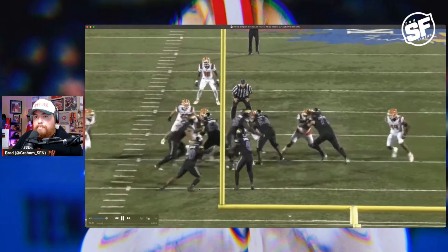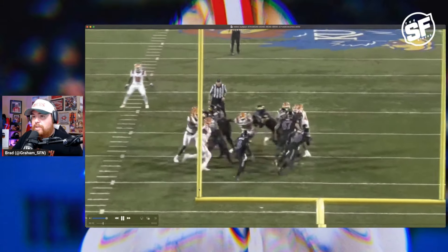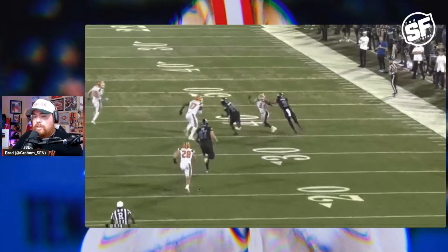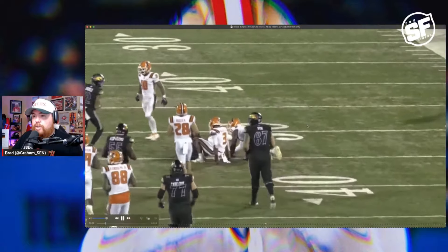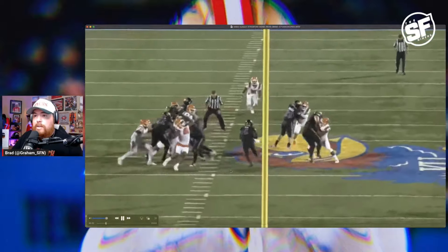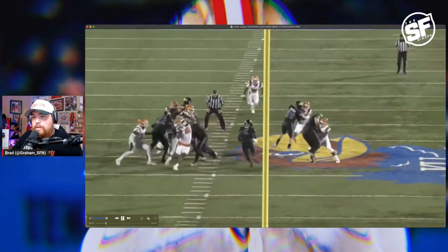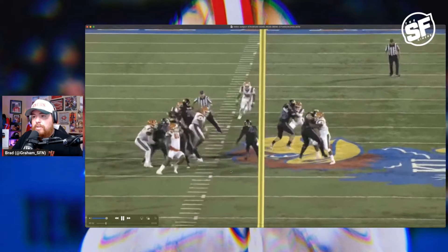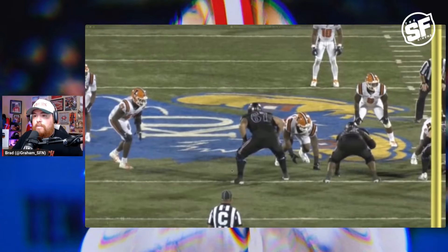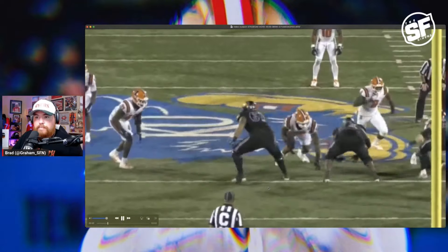He has this tendency to do a skip step — kind of a little hop step — that might be corrected at the next level, but it still gets him on his track. He creates contact and knocks 28 straight to the turf. He is a good player when it comes to moving in space. He was a little high on another kick-out block — you can see the defender gets underneath his pad — so he can get a little bit lower. But he was still able to execute the block and create a nice running lane for his running back.